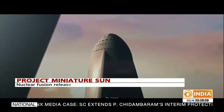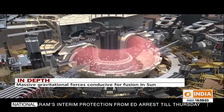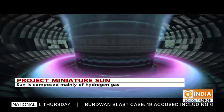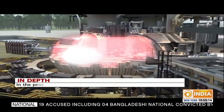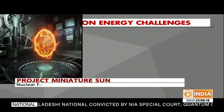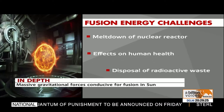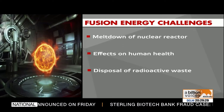While fusion power offers the prospect of a clean source of energy, it also presents many scientific and engineering challenges. Fusion's success as an energy provider will depend on whether the plants can be built and operated safely and economically competitively. Safety issues include the risk of nuclear reactor meltdown, harmful effects on human health, and effective disposal of radioactive waste.